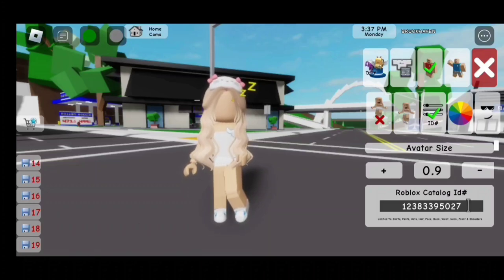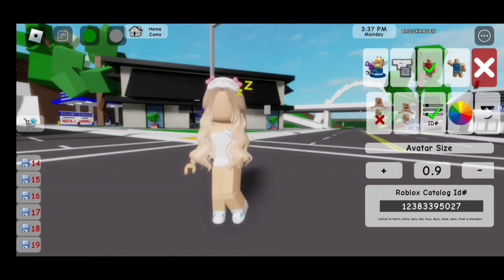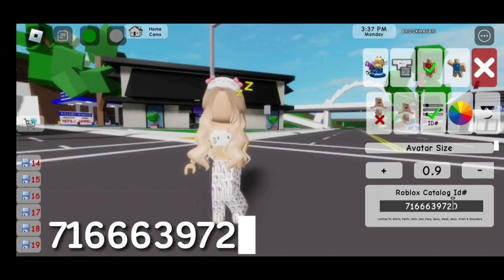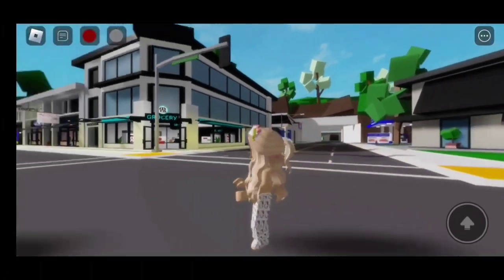For the faceless, the code is 12383395027. For the pajama, the code is 7166639720. Here is the finished look! I love this pajama!